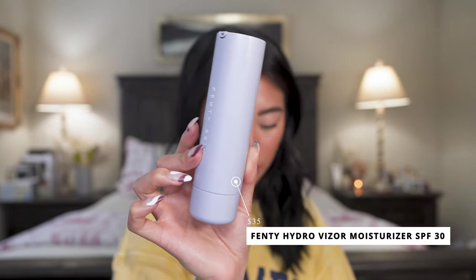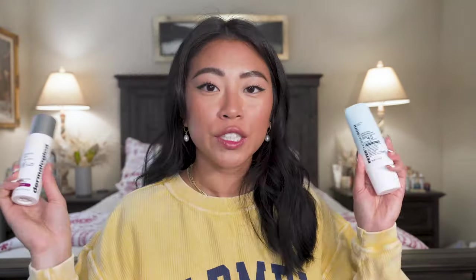Another moisturizer SPF I've been loving is the Fenty Beauty Hydro Visor Moisturizer. It has little glimmers in it that make my skin look incredible, especially on days I'm not wearing makeup and just want radiant, glowy skin. It's $35 and reasonably priced. It is very hydrating though, so if you have dry or normal skin you'll adore it. On days where my skin is extra dehydrated I can get away with it, but it's a bit much for everyday oily skin. I also love that the packaging is refillable and eco-friendly.